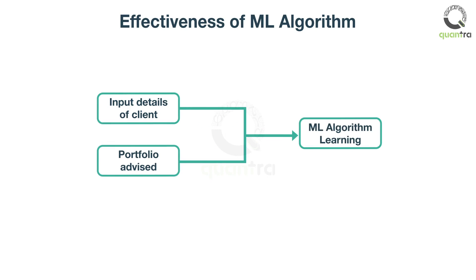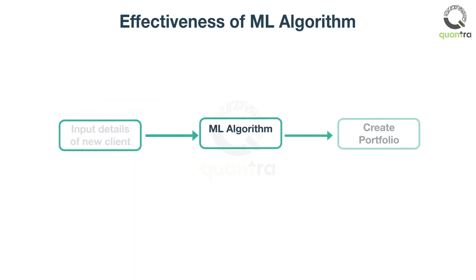Then, the ML algorithm learns the relationship between the portfolio advised and the data of the client. The model is now ready for advising the portfolio.